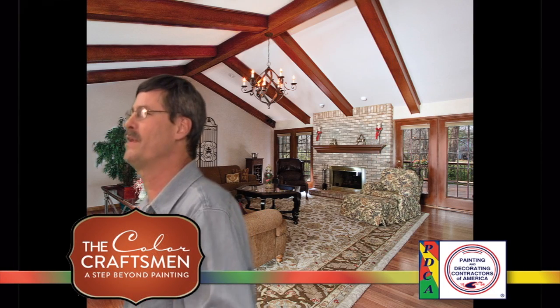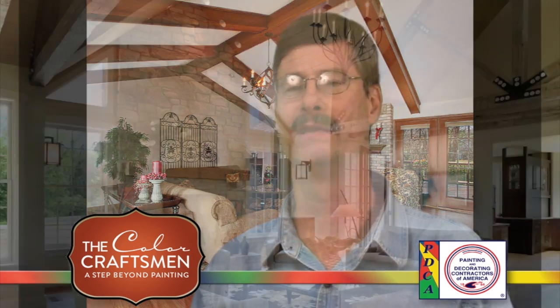I'm John Bubenek, Color Craftsman. People say, what's a Color Craftsman? Well, we work with materials — paint included, glaze — but also other kinds of things to create a decorative surface.